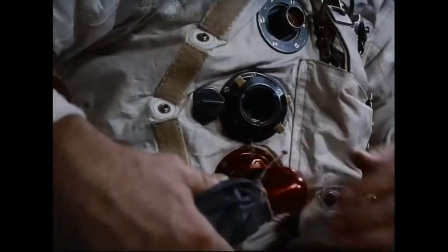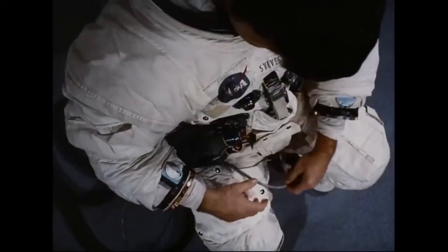The pressure suit has to guard against extreme temperatures, hard radiation from the sun, and tiny meteorites. Yet it must have the flexibility to allow man to function as he would in his natural earth environment.